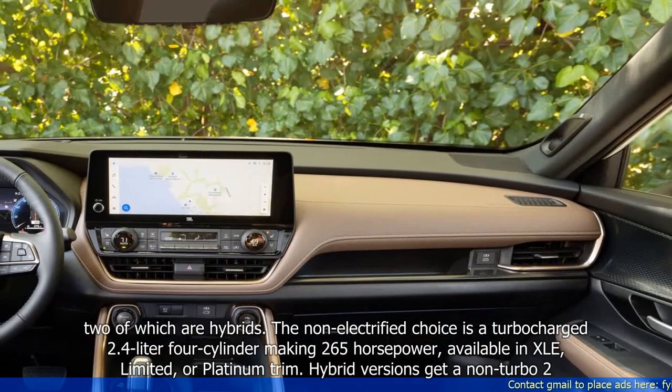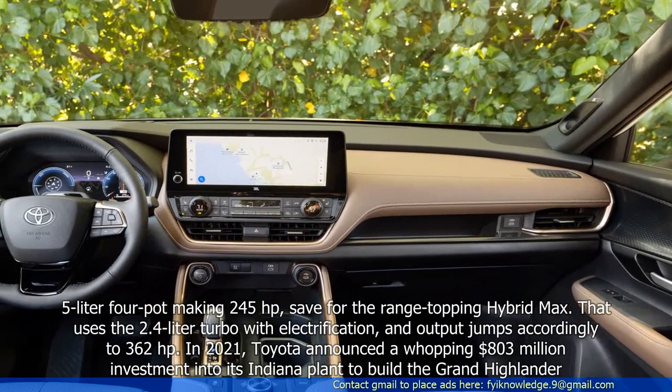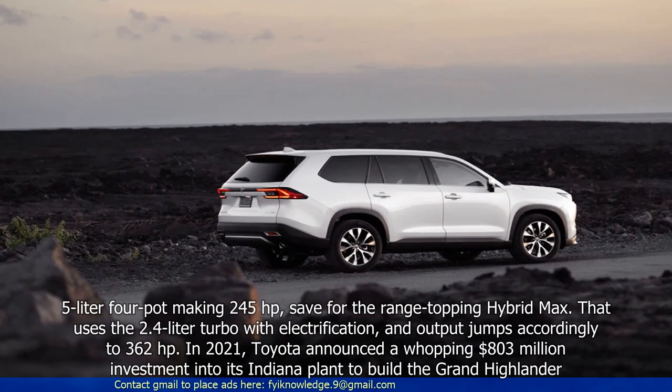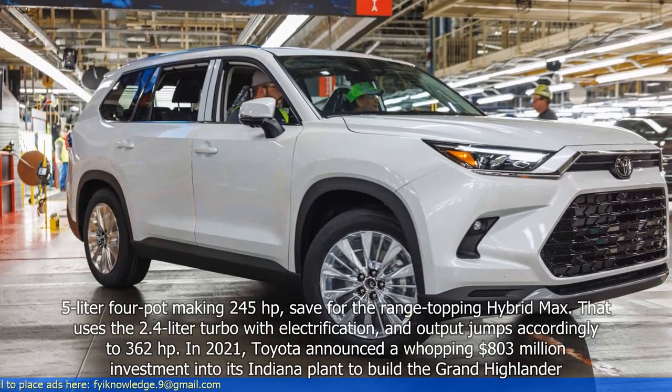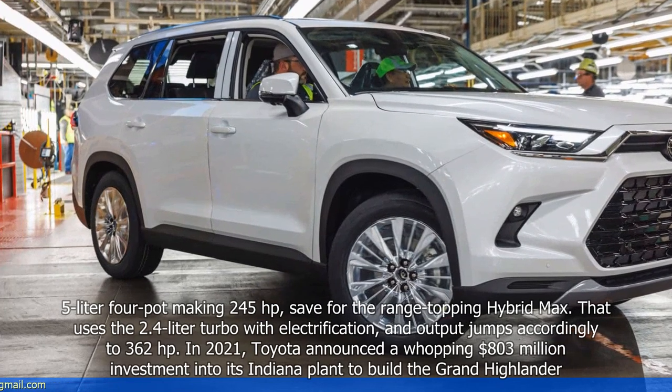Hybrid versions get a non-turbo 2.5-liter four-cylinder making 245 horsepower, save for the range-topping Hybrid MAX. That uses the 2.4-liter turbo with electrification, and output jumps accordingly to 362 horsepower.